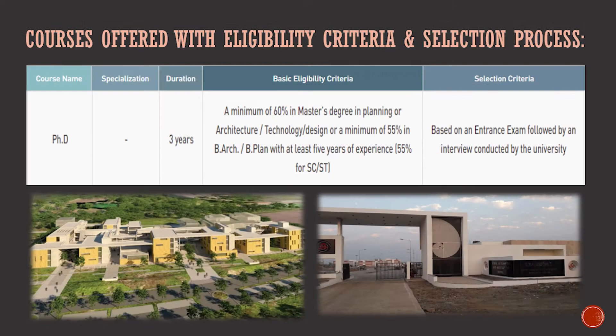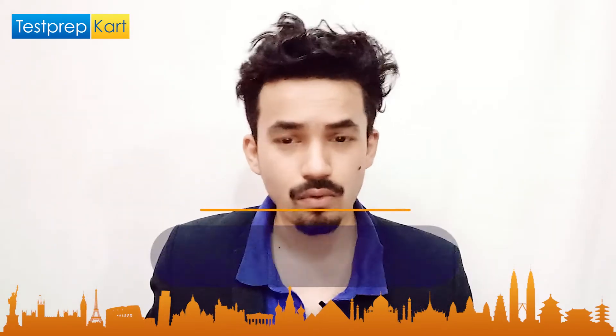For the PhD program, the duration is three years. The basic eligibility criteria requires 60% marks in a master's degree in Planning, Architecture, Technology, or Design, or a minimum of 55% marks in B.Arch or B.Plan with at least five years of relevant experience. The 55% applies to reserved category candidates. Selection is based on an entrance exam followed by an interview conducted by the university.